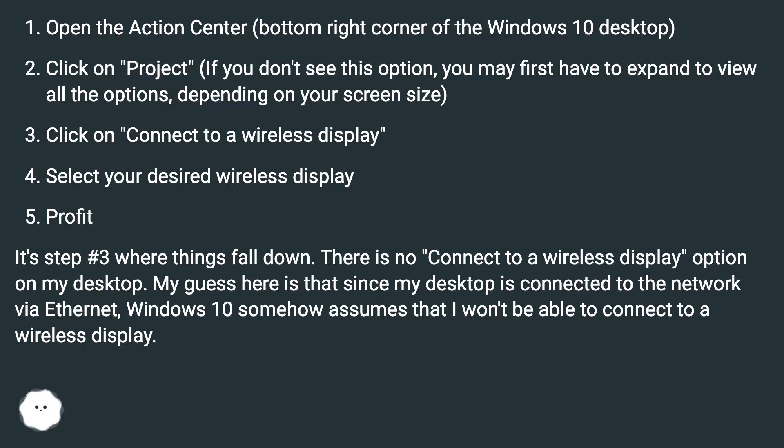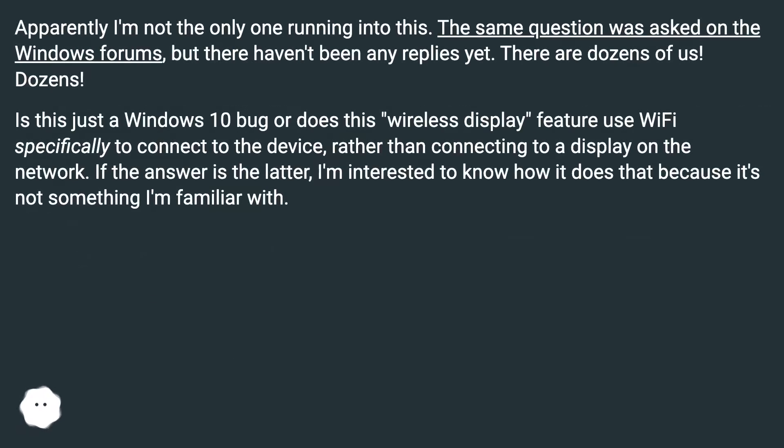It's step number 3 where things fall down — there is no 'Connect to a wireless display' option on my desktop. My guess is that since my desktop is connected to the network via Ethernet, Windows 10 somehow assumes that I won't be able to connect to a wireless display. Apparently I'm not the only one running into this; the same question was asked on the Windows forums, but there haven't been any replies yet.